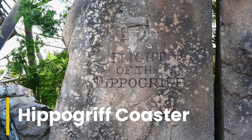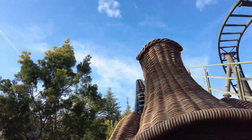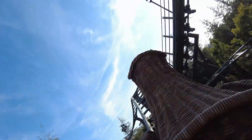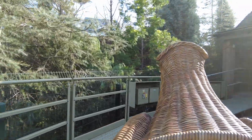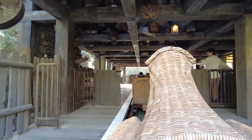Then right across was the Flight of the Hippogriff. This is a family-friendly roller coaster that spirals and dives around the pumpkin patch, and then swoops past Hagrid's hut. The Flight of the Hippogriff was kind of short — I feel like they could have made at least two loops to make it a bit longer.